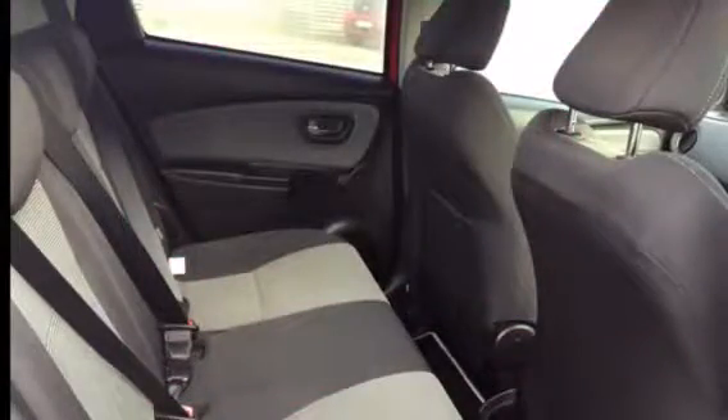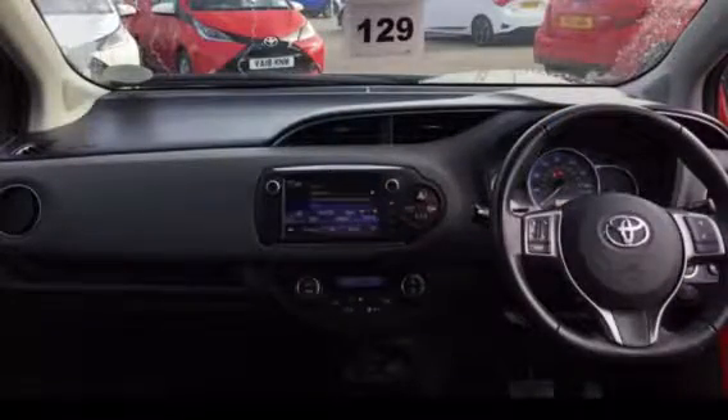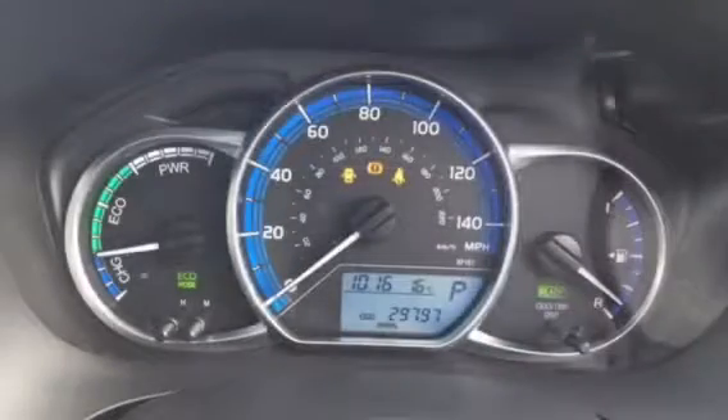On the inside of the vehicle you have Toyota Touch 2 multimedia system, Bluetooth, reversing camera and also a heated rear screen.